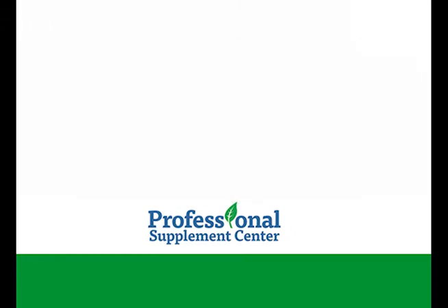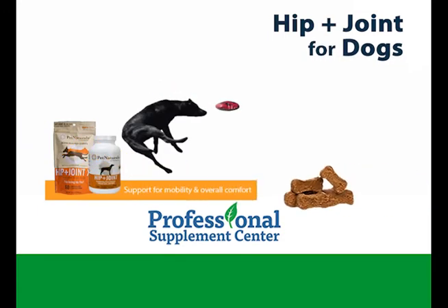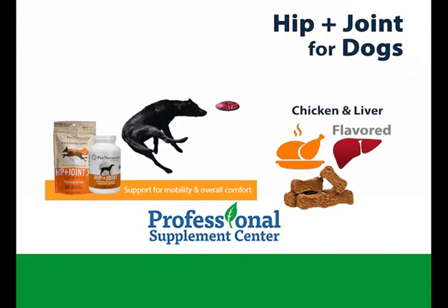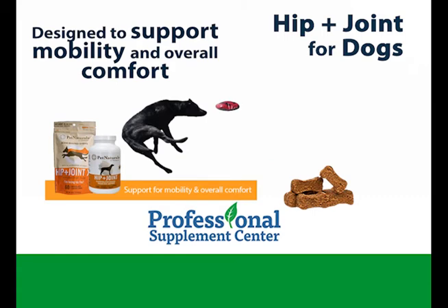Here is just a sampling of products from Pet Naturals. These comprehensive chicken liver flavored chewable tablets are designed to support mobility and overall comfort by promoting healthy connective tissue strength.